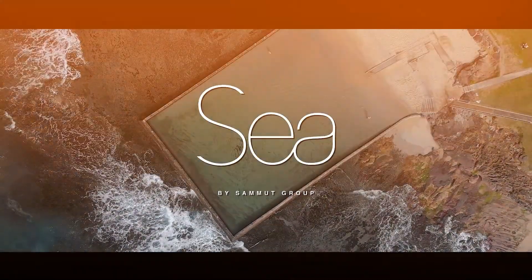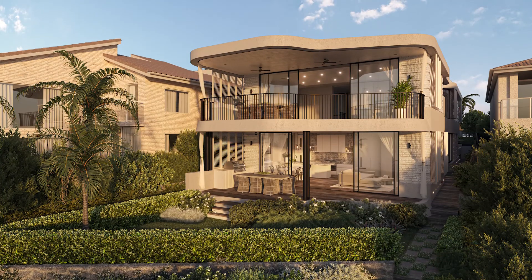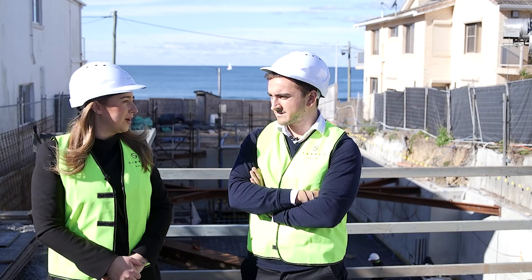Hi everyone, Jamie Kelly from Highland Project Marketing, and I'm here today with Julian Samet, the COO of Samet Group. We're down on site at their latest project, located at 65 The Esplanade here in Cronulla. Julian, why don't you give us a bit of an update on how we're progressing on site?